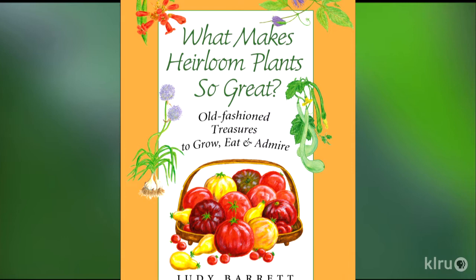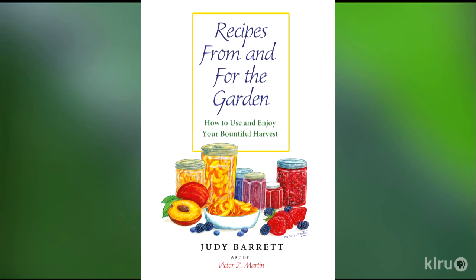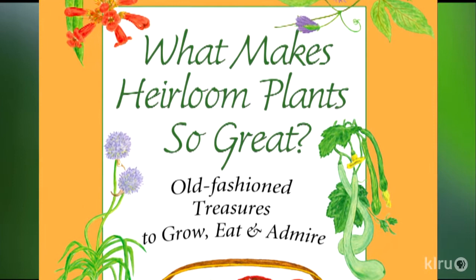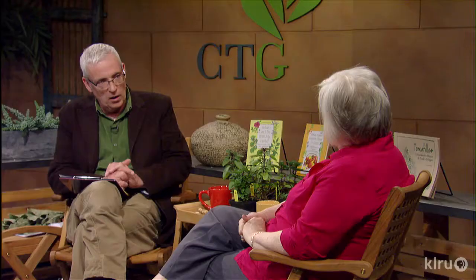Let's skip ahead to heirloom plants, because this is something I'm really passionate about. I love heirloom tomatoes — there's just something really special about a lot of those different varieties. Why do you love heirlooms?